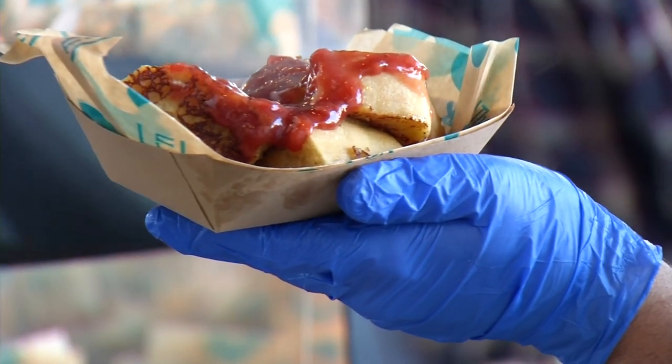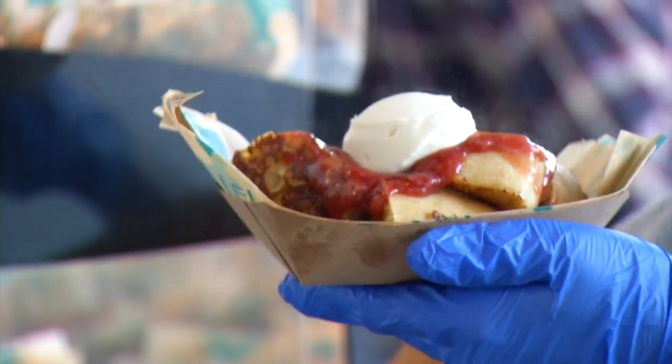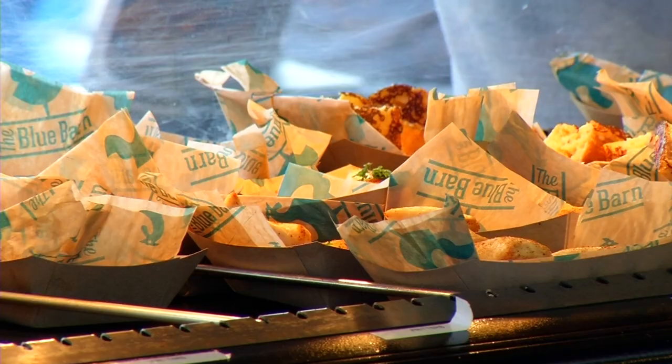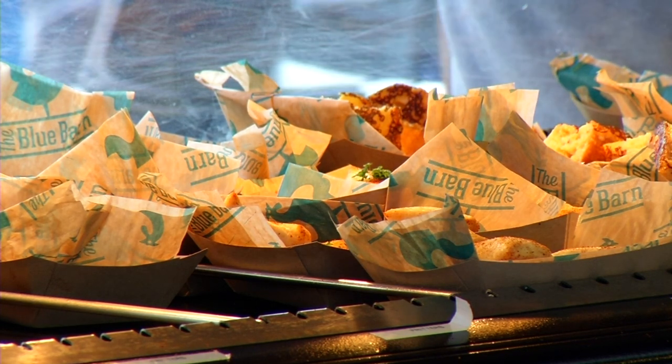Pierogis, French toast bites topped with ice cream and pop rocks, and corn fritters are just a few of the items on the menu, served up in what staff call boats. We literally go through 20,000 or 30,000 of these in one season at the fair.